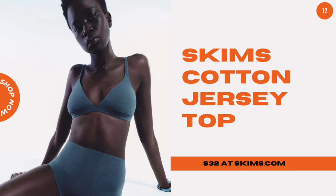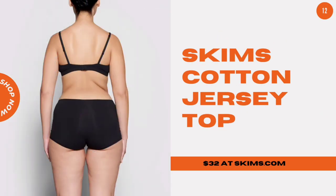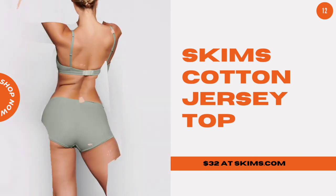Skims Cotton Jersey Top. This everyday triangle bralette is soft against the skin and offers a supportive elastic band.